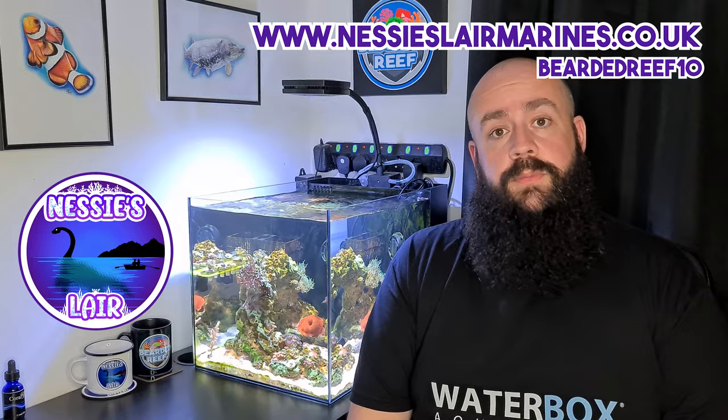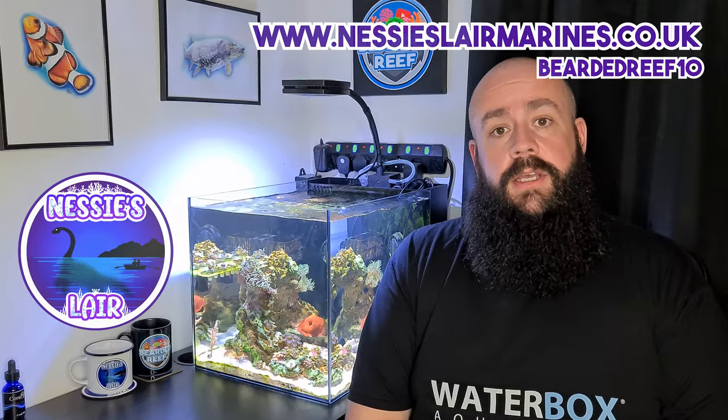So that is the tank as it is just now. Like I said I wanted to keep this video relatively short, so hopefully you guys have enjoyed it. Such an incredible fish — if you do want one, head over to Nessie's Lair website and use the code beardedreef10 for 10% off. You can also visit them in person. Huge thanks to Nessie's Lair. That's really it for this video folks — hope you're all doing well out there, hope you're all staying safe. Take care, bye bye.